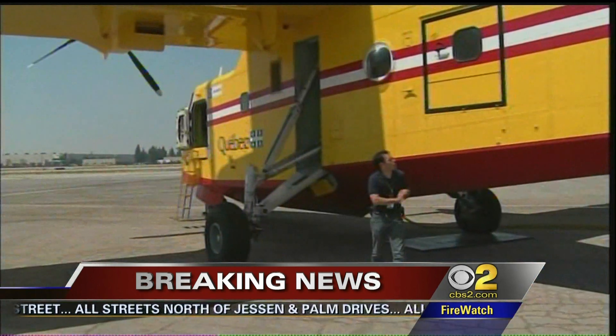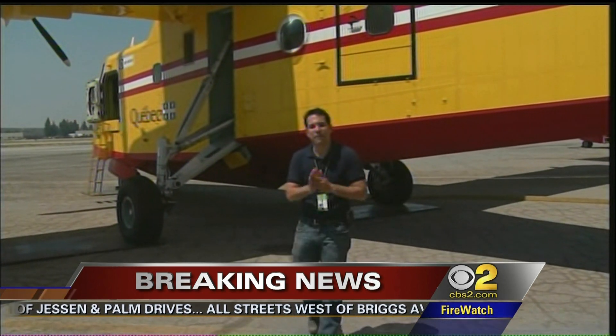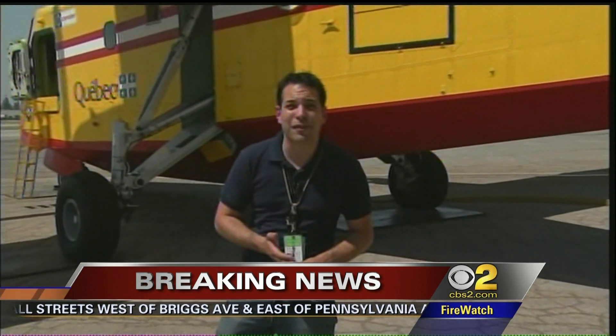These super scoopers weren't even supposed to be here until tomorrow, but they're here now on a minute-by-minute standby. If they get the call, L.A. County Fire can have these birds up in the air with a Canadian crew of four in 10 minutes.